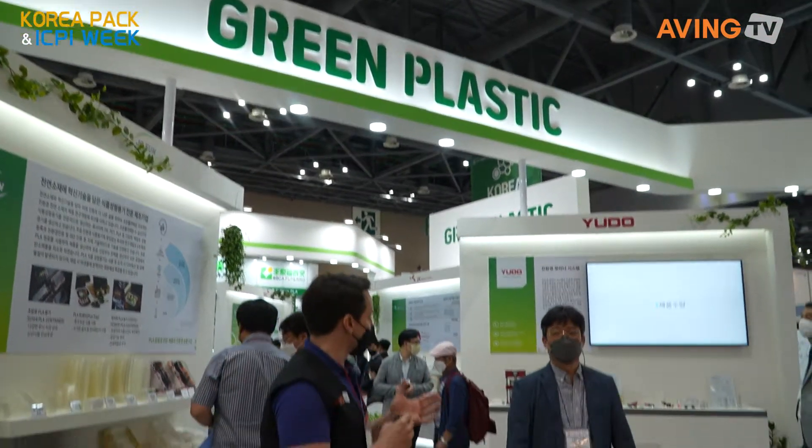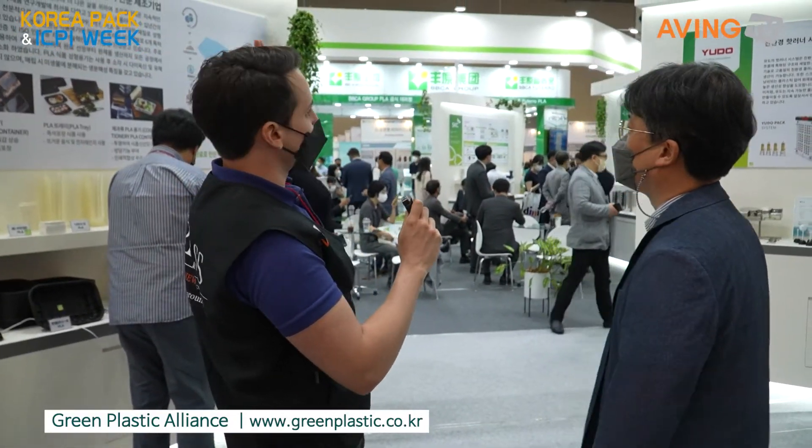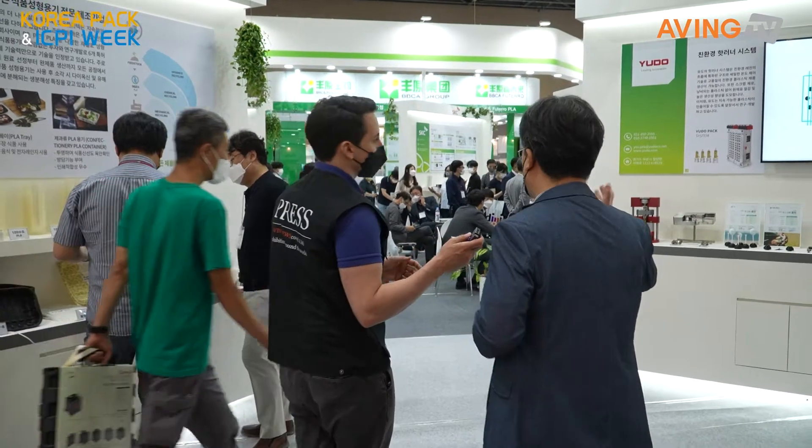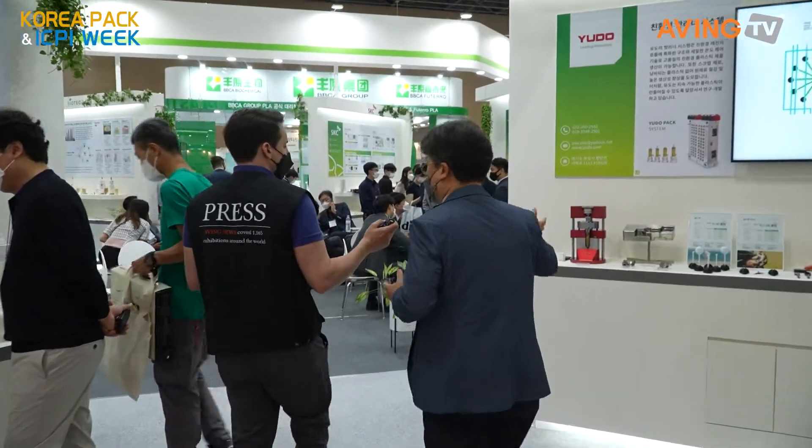We're here at KoreaPak and what I wanted to see was a green plastic. I do like seeing some of the trends in the industry, especially when it comes to the environment. So let's talk to someone who can tell us what this is. This area is called Green Plastic. The Green Plastic Alliance is composed of 16 companies working in eco-friendly material business, especially bioplastics and recyclable plastic, and supporting other mechanical technology.